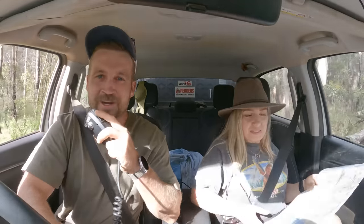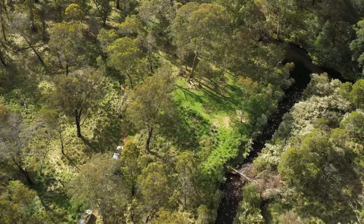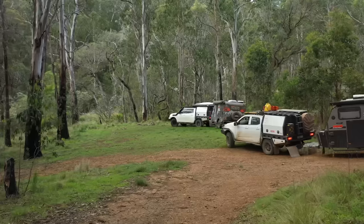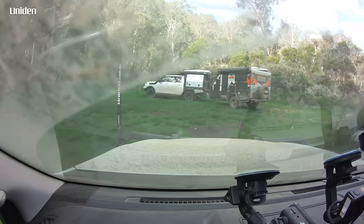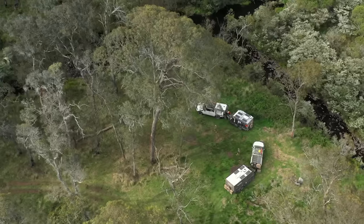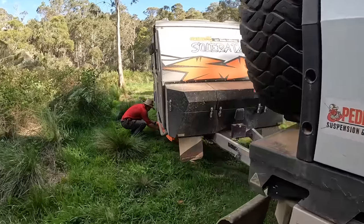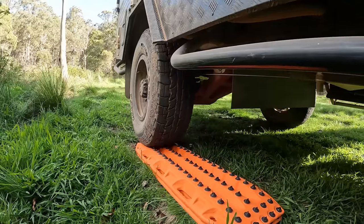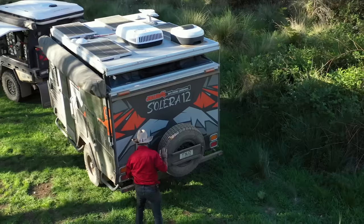I wouldn't mind being beside the river going to sleep with the sound of a burbling brook. Have a look at this and tell me this is not like a scene from The Man from Snowy River. It's hidden camps like these that makes exploring this country in vans so worth it. To be able to pull up and in a matter of minutes have the vans set up on a riverside camp like this — well, that's living, if you ask me.